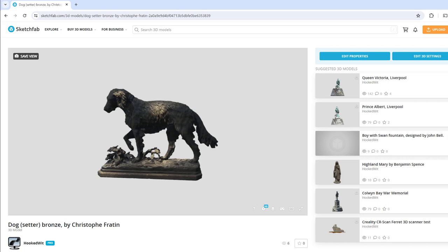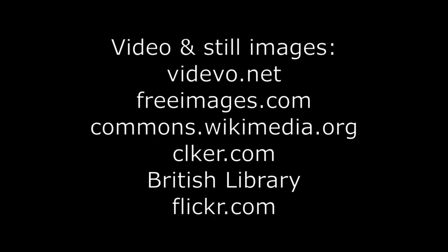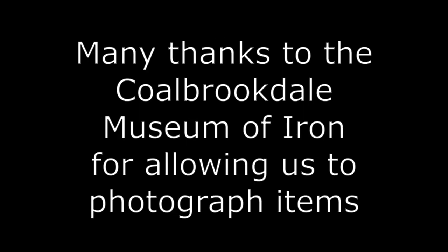The 3D model of the Setter Dog can also be viewed on Sketchfab — see the video description for the link. Watch out for my next video, which will continue to add to the contents of the exhibition.